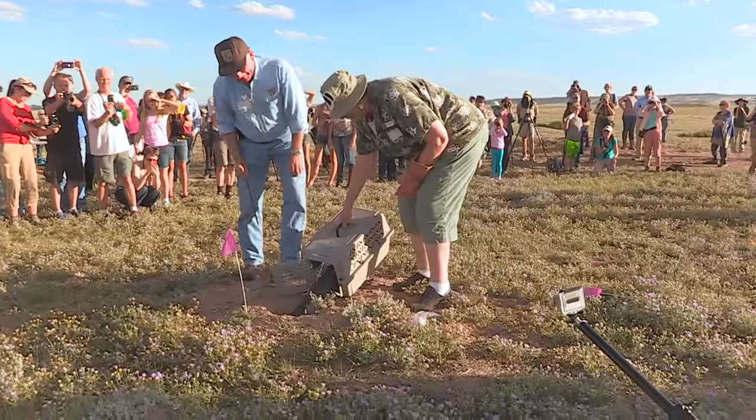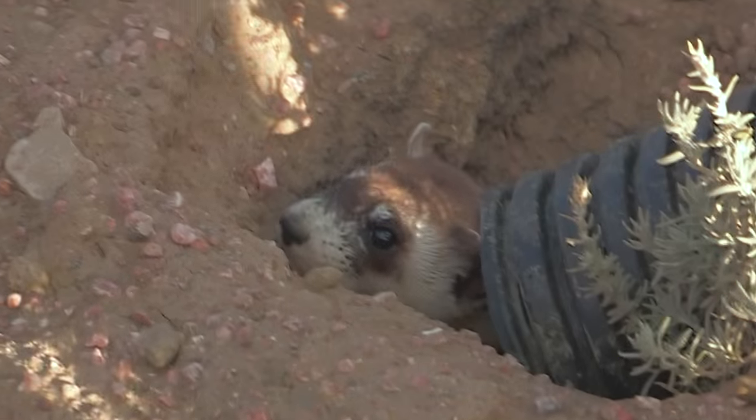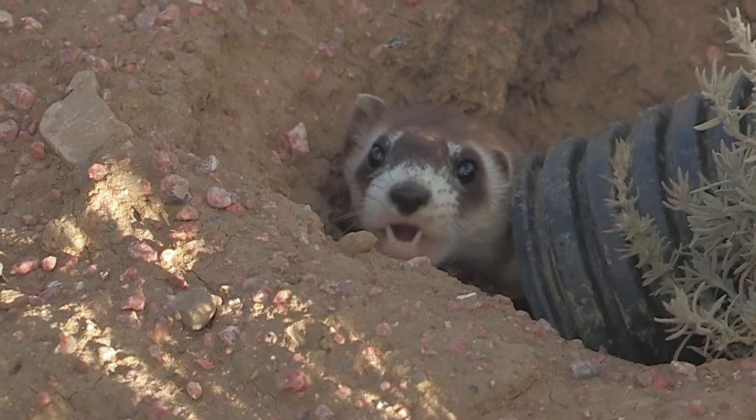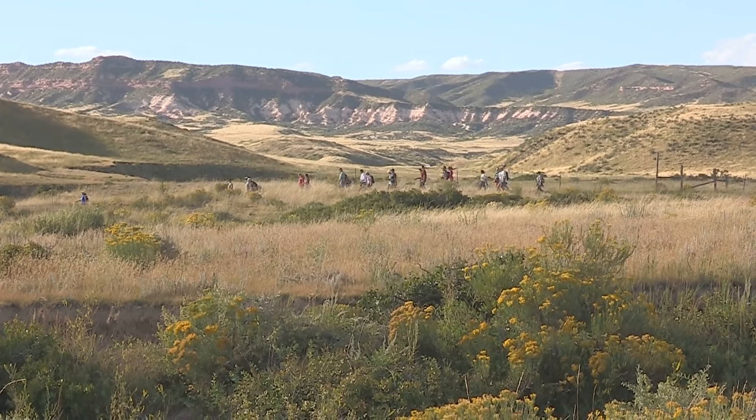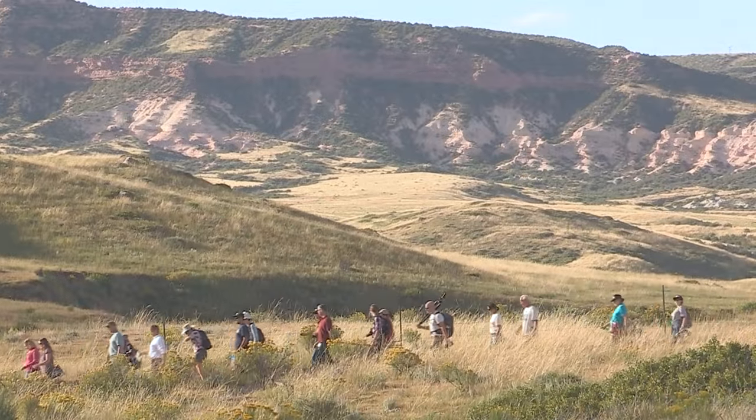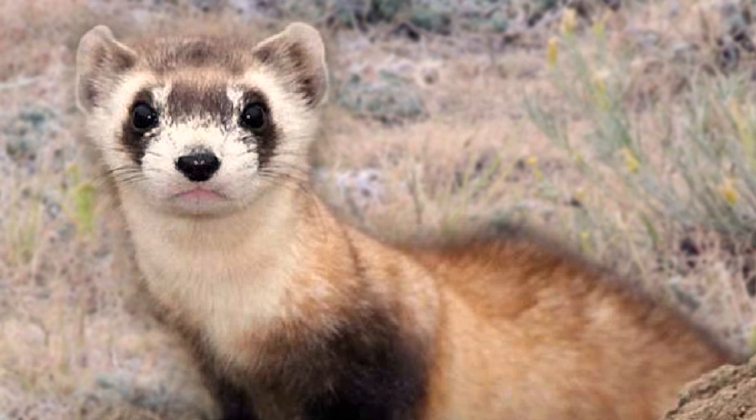A year ago, endangered black-footed ferrets were reintroduced to Soapstone Prairie Natural Area — the first municipal reintroduction of this endangered species. This year, we checked up on the black-footed ferret population and found a mother who was nursing a wild-born kit.